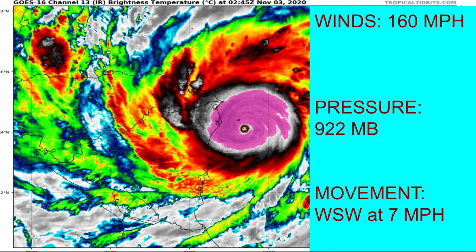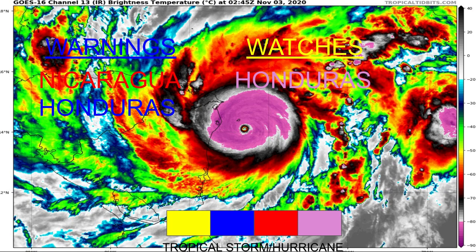Currently with winds of 160 miles per hour, a pressure of 922 millibars, and its current movement is west-southwest at 7 miles per hour. Current watches and warnings: a hurricane warning is out for Nicaragua and the very southern portion of Honduras, where there is a tropical storm warning for the majority of Honduras. There is also a hurricane watch for the majority of Honduras.